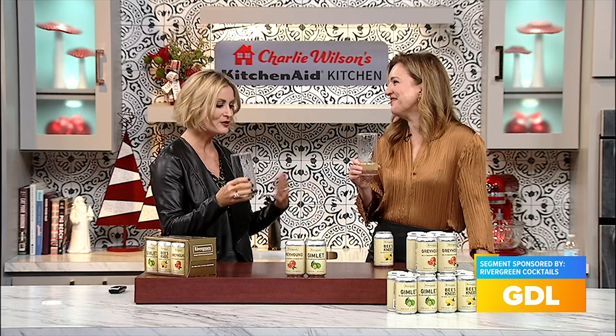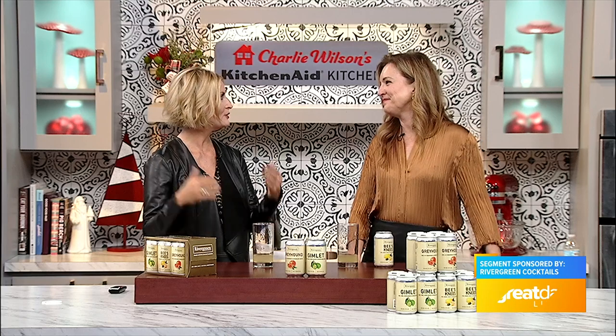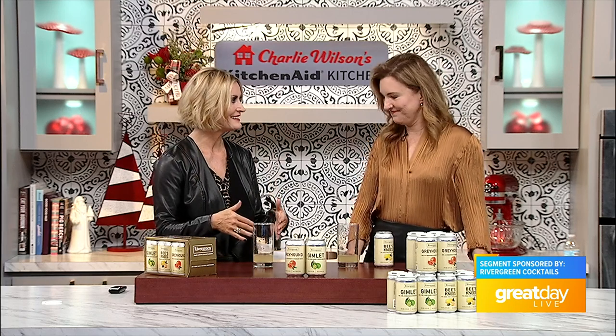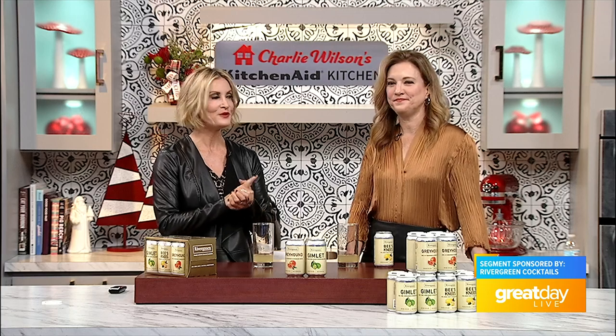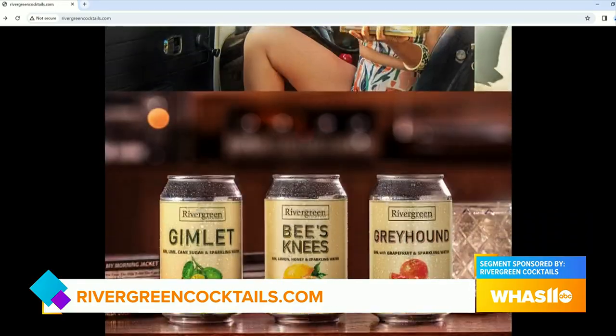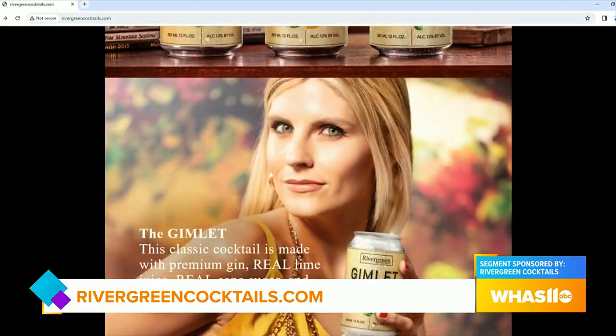It's so great to meet you, and congratulations on all your success. It's super cool to highlight a female-owned business, and you're growing and doing it right here in Kentucky. If you want more information or to find out where you can shop for the products, or about the mail delivery that's starting really soon, just go to rivergreencocktails.com.